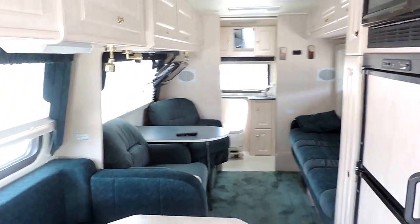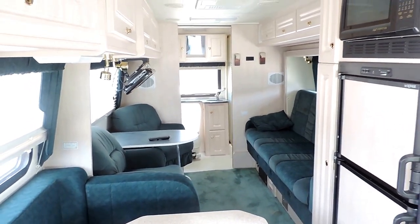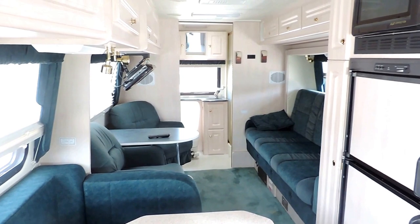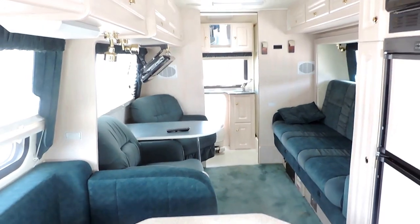Easy to drive, great fuel economy, just an awesome unit. We have this unit priced at $39,900. Wholesale trade-in rough condition is $42,500, and average retail with all the options is $66,000. Very high quality unit, shouldn't last long. Any questions, please call. Thanks.